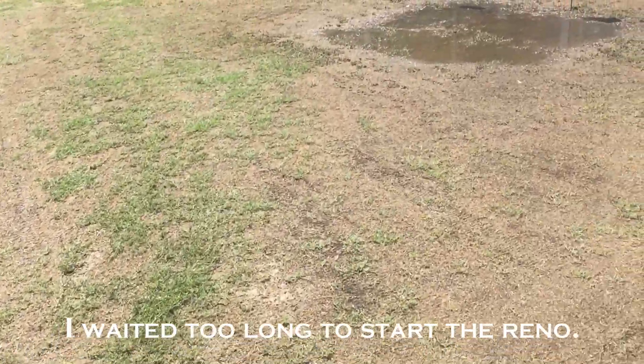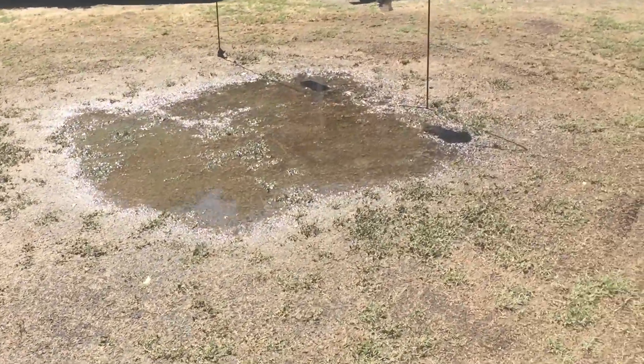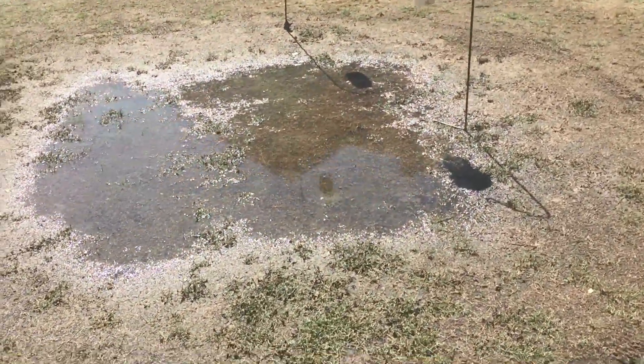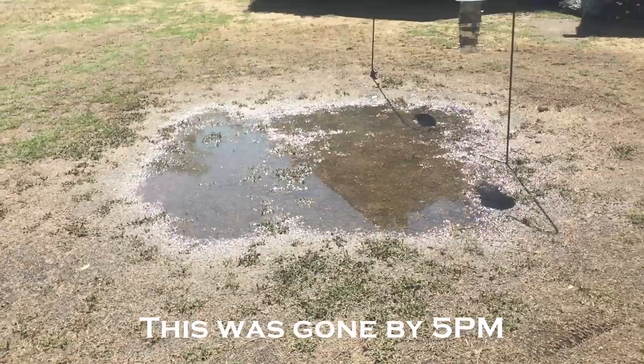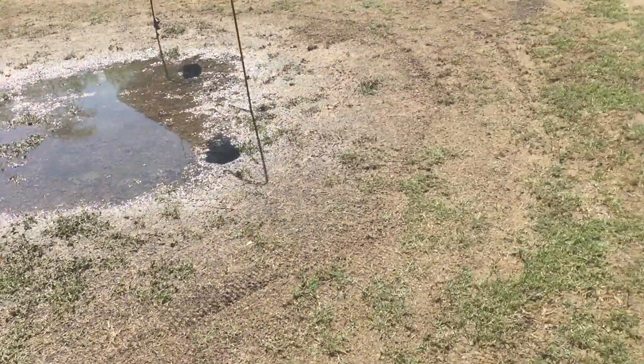Again, with the inch and a quarter of rainfall we had, this low spot ponded up a lot of water. It has reduced greatly in size from this morning.